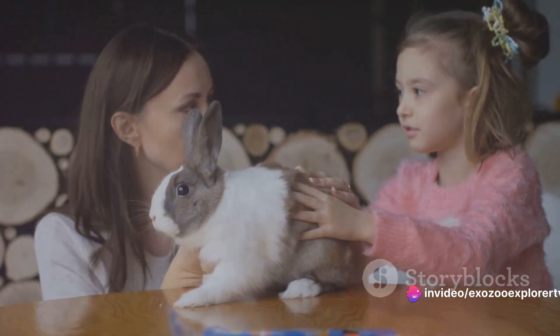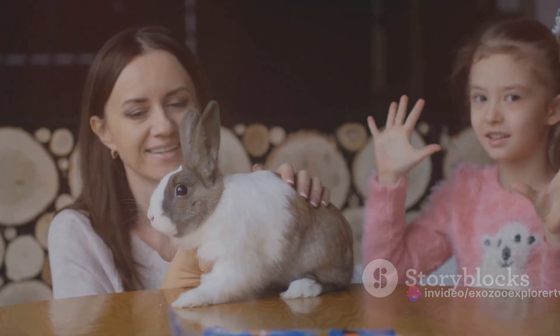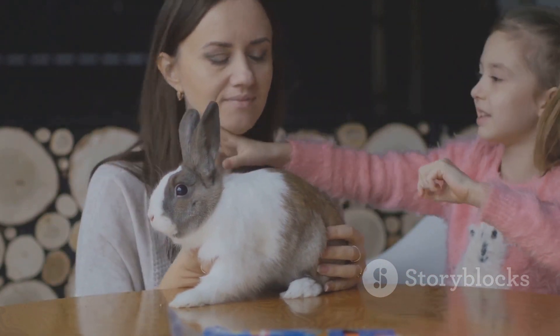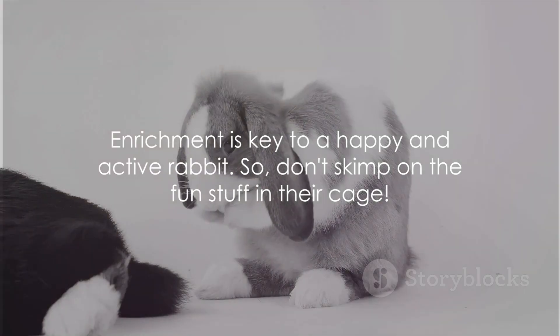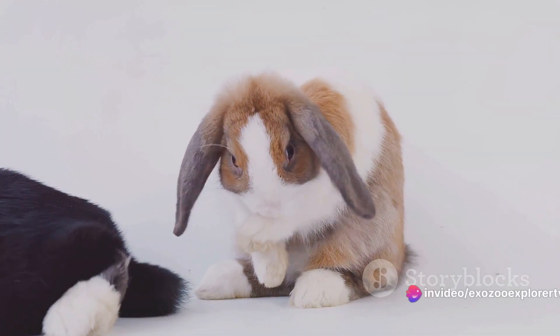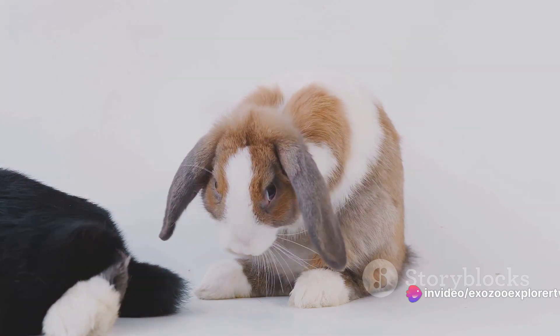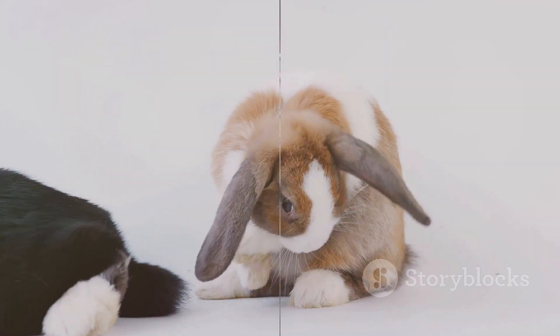Interactive elements, such as treat-dispensing toys or mobiles, encourage problem-solving and physical exercise, keeping your bunny active and engaged. Remember, an enriched cage contributes to a fulfilled rabbit, promoting both physical health and mental satisfaction. Enrichment is key to a happy and active rabbit, so don't skimp on the fun stuff in their cage.